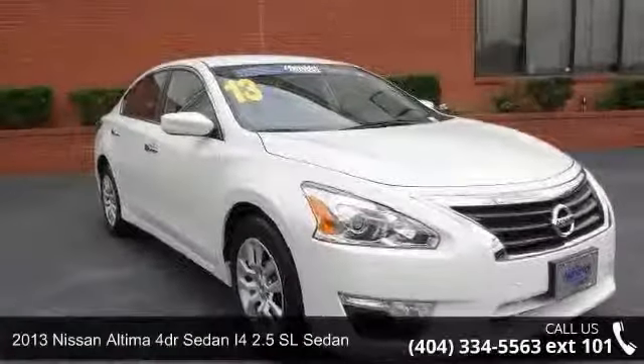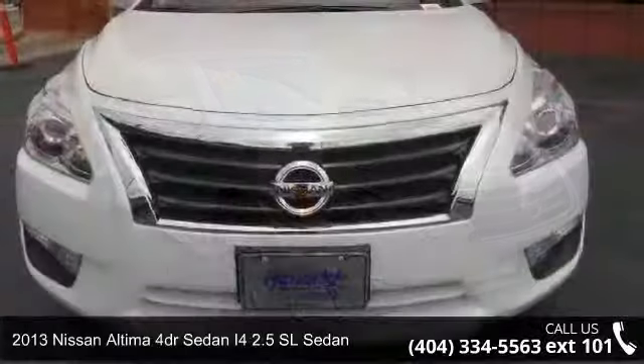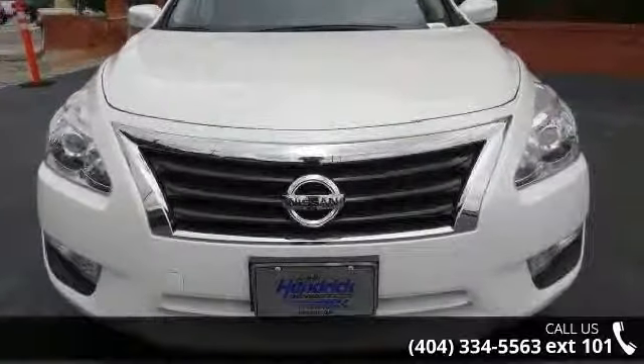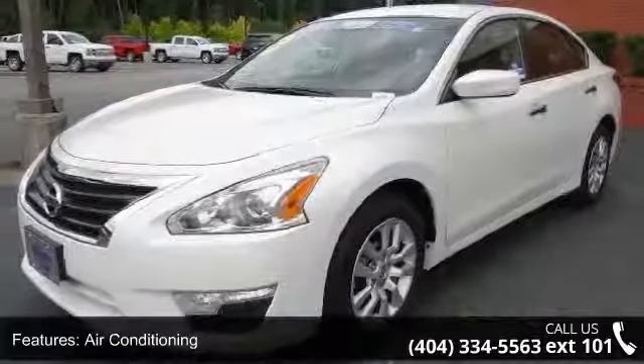Presenting the 2013 Nissan Altima. This may be the set of wheels you've been looking for. This vehicle comes with a reliable 4-cylinder engine connected to a smooth shifting automatic transmission.